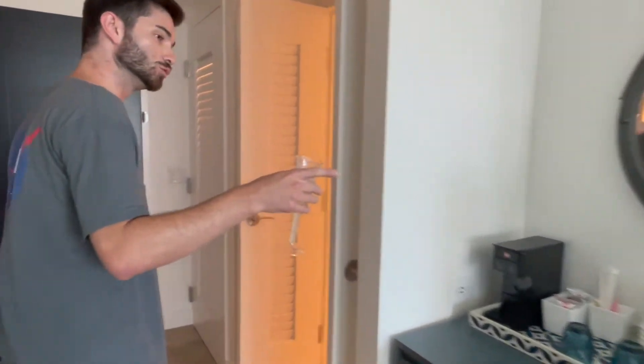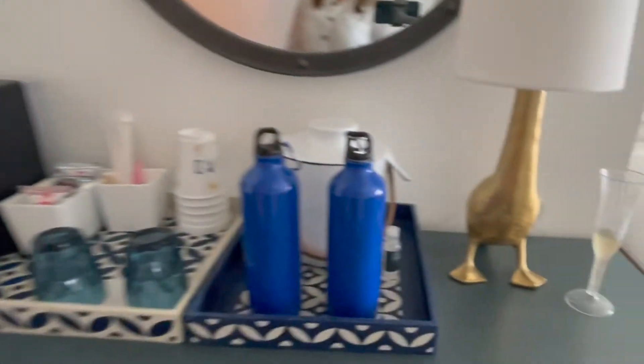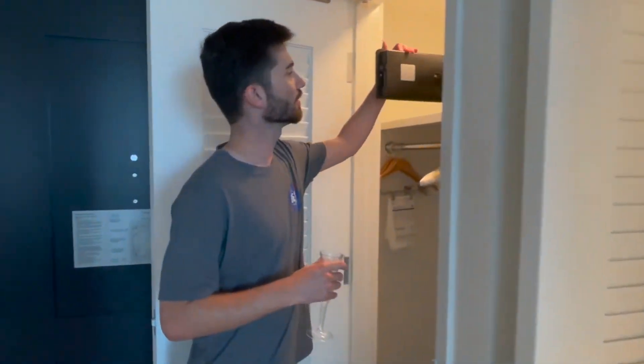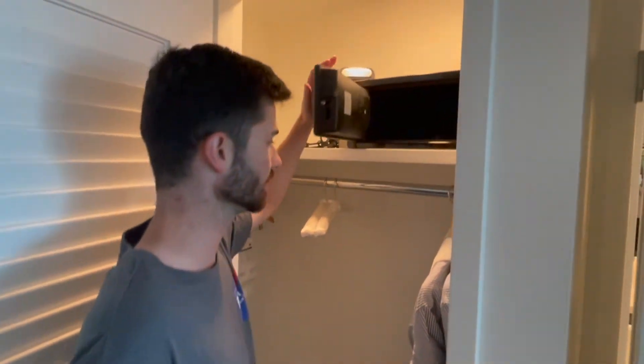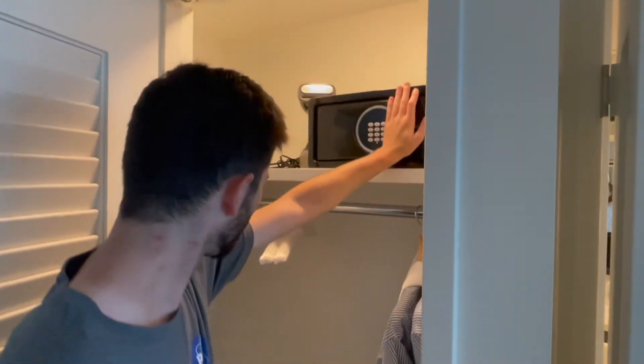They have a little goose lamp — everybody likes a good goose lamp. There is a small safe in here, laptop-sized if you want to fit something in. There is also a steamer, which I typically don't see — that's a nice extra amenity. And there's a closet here with a place to hang things up and two nice plush robes.